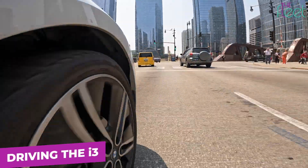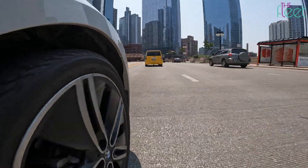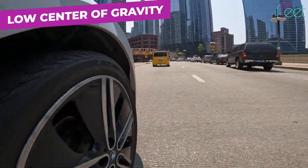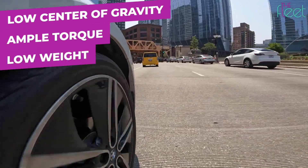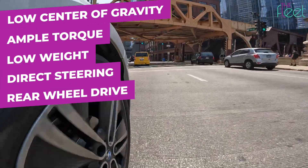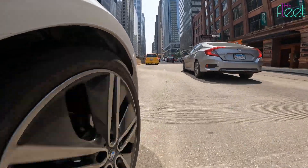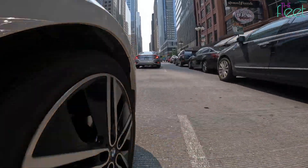True to its original Mega City Vehicle concept name, the i3 is a dream to drive in urban environments. Even with the optional 20-inch wheels, the ride is well damped and comfortable. With a low center of gravity, ample torque, low weight, direct steering, and rear-wheel drive, it's fun to zoom around in while not feeling like a total appliance. Just don't take corners too fast, because the tall body and skinny tires cause more leaning and sliding than you'd like.